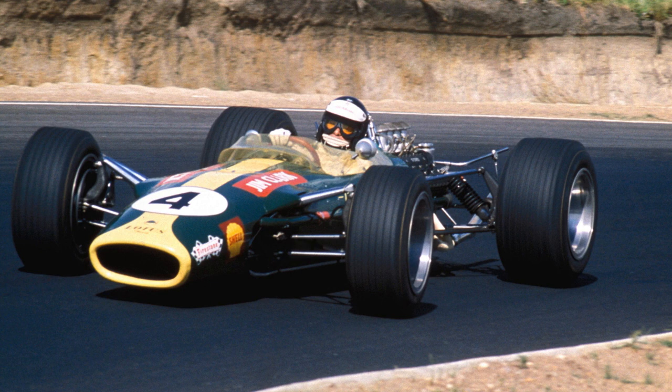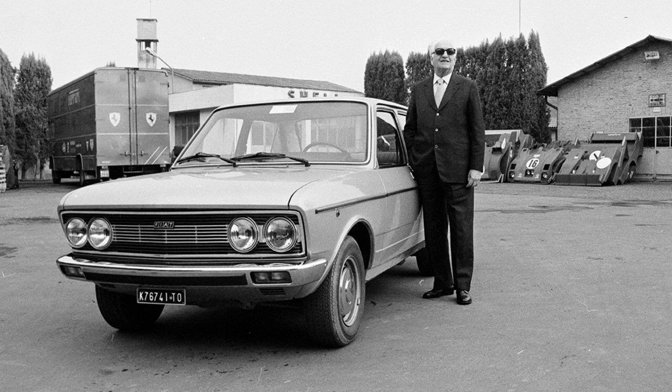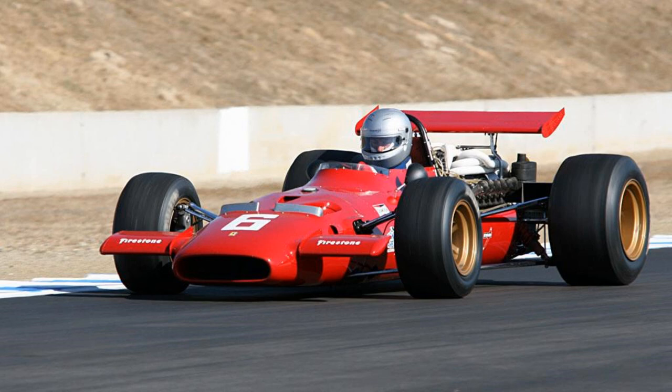By the end of 1968, Enzo Ferrari had sold his road car business to Fiat for 11 million dollars, primarily to keep the racing team afloat and rebuild it. That rebuild would continue throughout 1969, meaning the 312 F1 never got the glory it might have deserved. So with a restructured team, Ferrari replaced the 312 F1 with the 312 B in 1970.